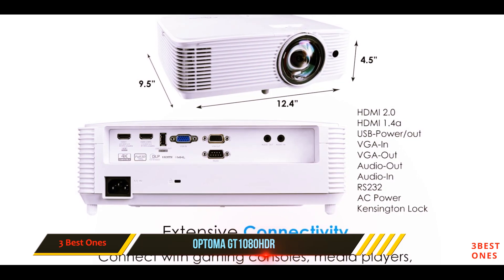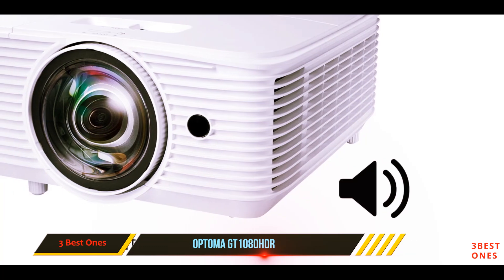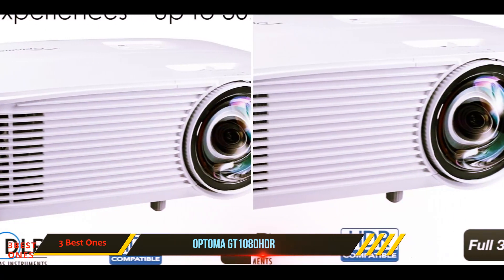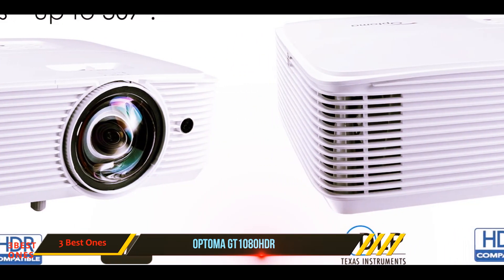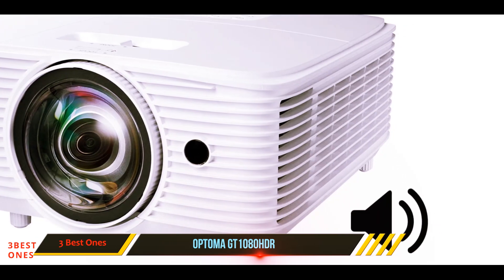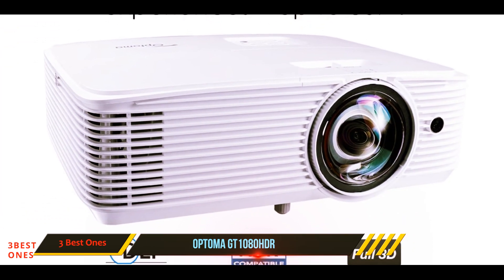The lamp is rated for up to 15,000 hours of life and produces up to 3,800 lumens. If you have to demo games, it has an enhanced gaming mode that features a 120Hz refresh rate for smooth motion and an 8.4-millisecond response time for reduced input lag. The projector has input ports for HDMI, VGA, USB, and audio connections, so you can use any media player, mobile device, or computer with it.